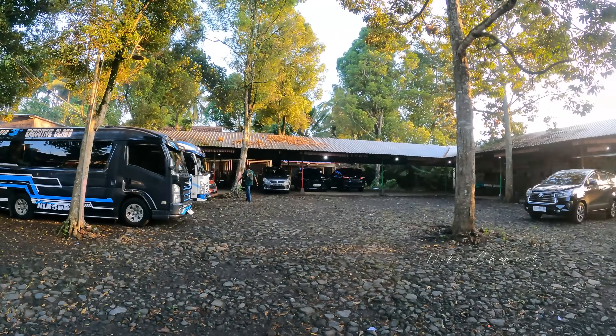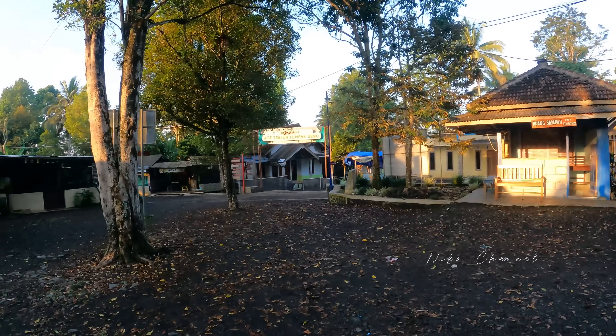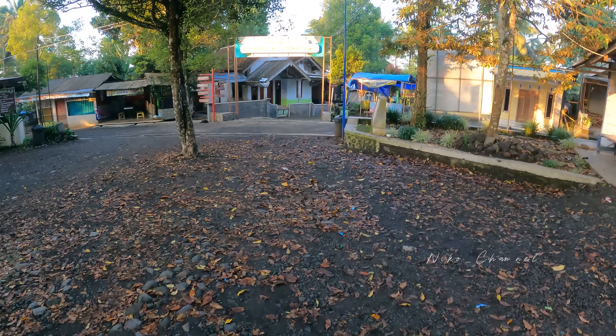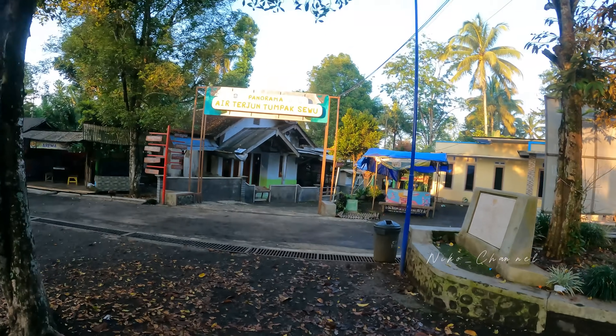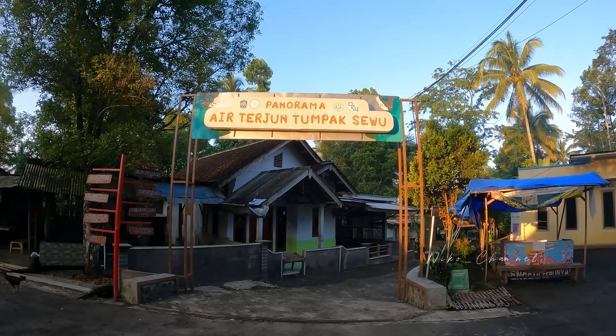Oke teman-teman, kita lanjut jalan kaki ya. Ternyata sudah ada kendaraan banyak. Oke kita jalan kaki menuju ke panorama Tumpak Sewu. Ini loket ada di sana. Sekarang jam 6 pagi ini. Tumpak Sewu.